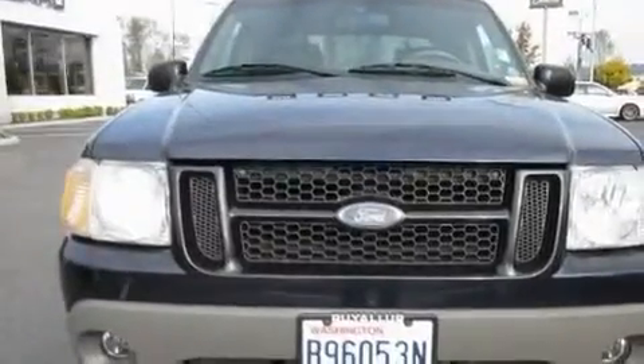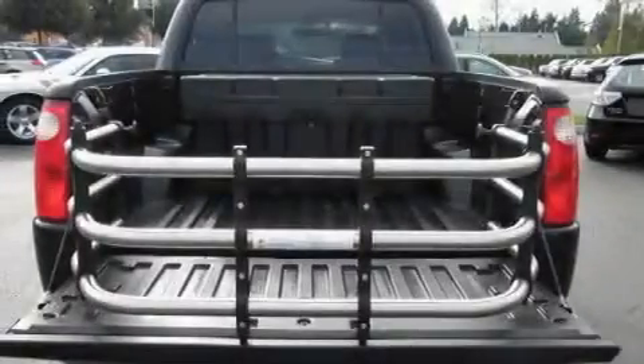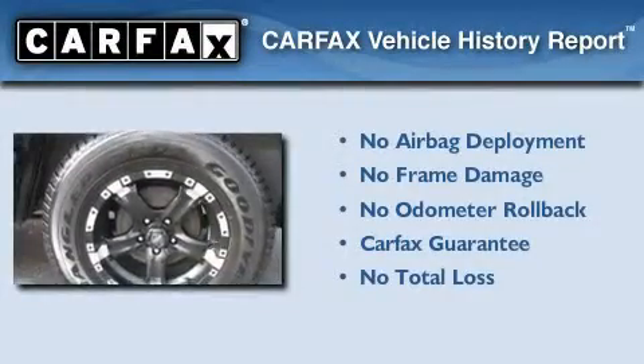Its top features include a sliding rear window, stylish premium wheels, a bed liner, and cruise control. Not to mention that this Ford qualifies for the Carfax Buyback Guarantee.